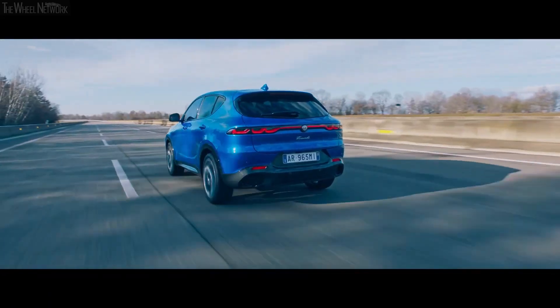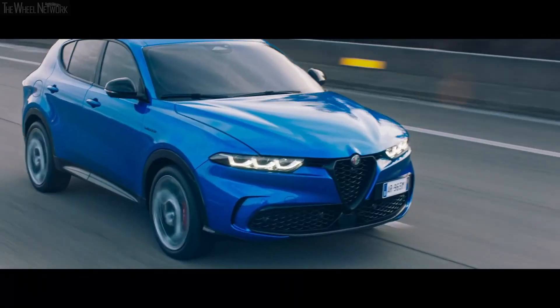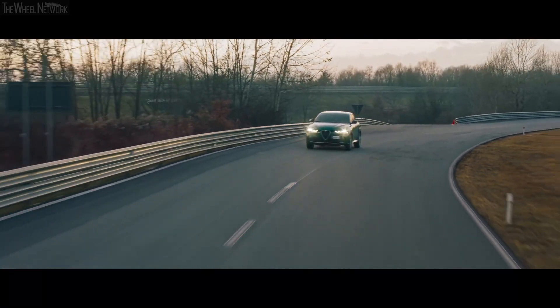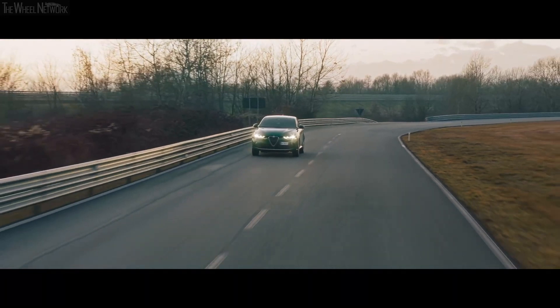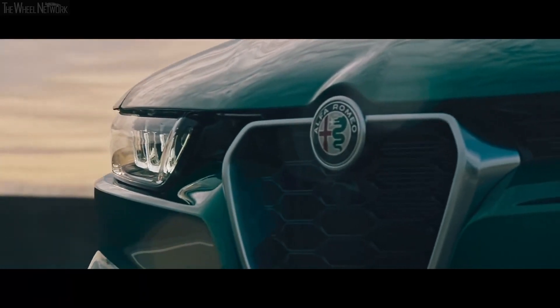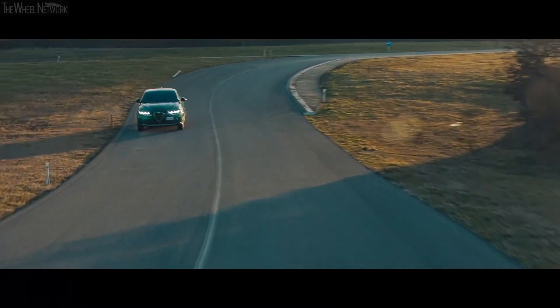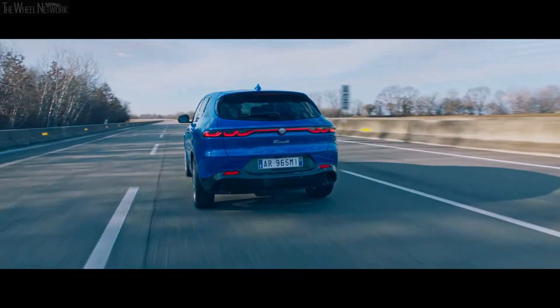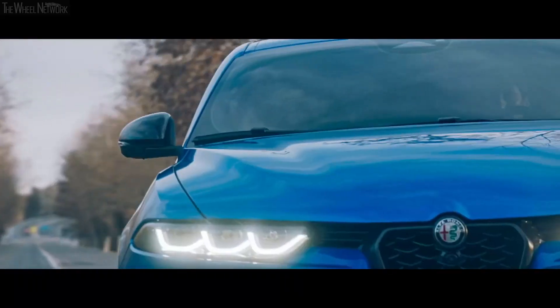One of the standout options available for the Tonale is the Active Assist system. For an additional $1,950, you can unlock Level 2 autonomy, complete with traffic jam functionality. This impressive feature comes bundled with a surround-view camera and automatic parking, making your driving experience even more convenient and stress-free.